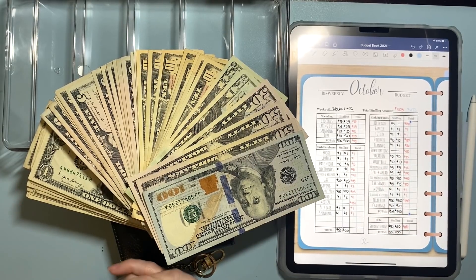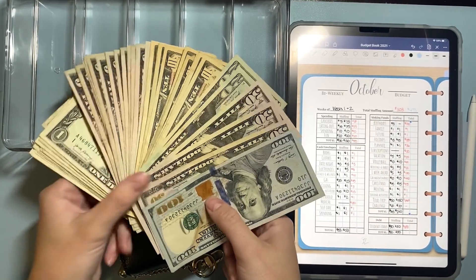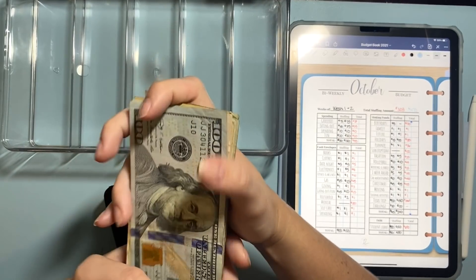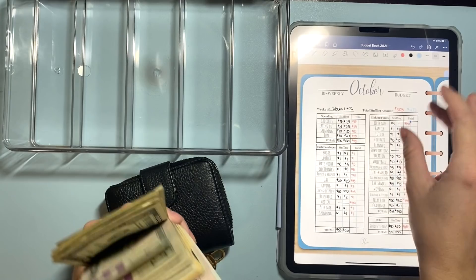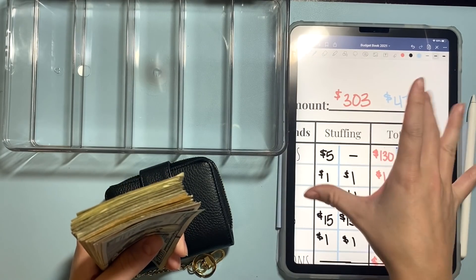Hi friends, welcome back to another video. Today I am stuffing my envelopes for the second week of October. It is Friday, October 8th, I think, and we will be stuffing $473.